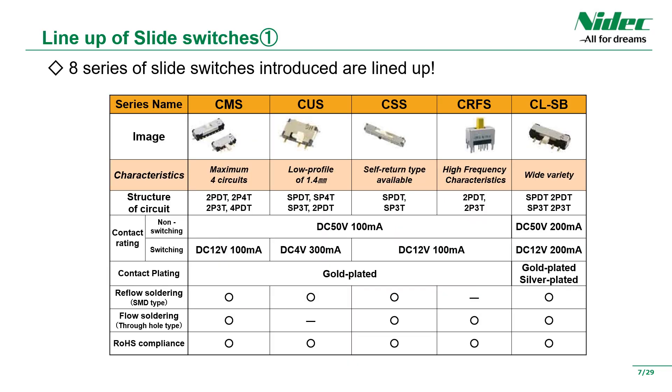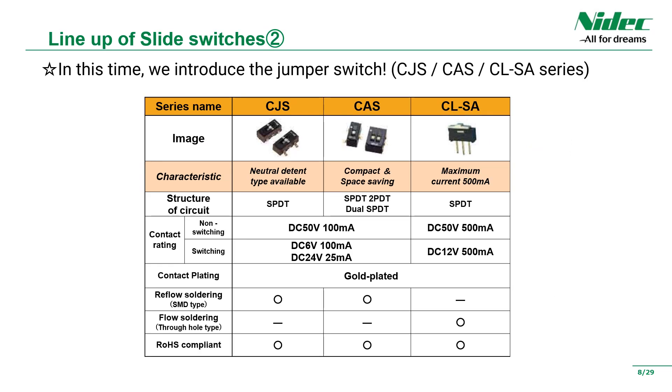Introducing the eight series of representative products of our slide switches. The main feature is that the contacts are gold-plated as standard. This time, among the slide switches, we are introducing the details of the jumper switches you are seeing — the CJS series, CAS series, and CLSA series.